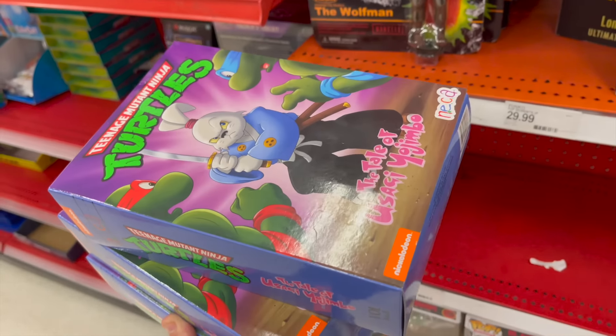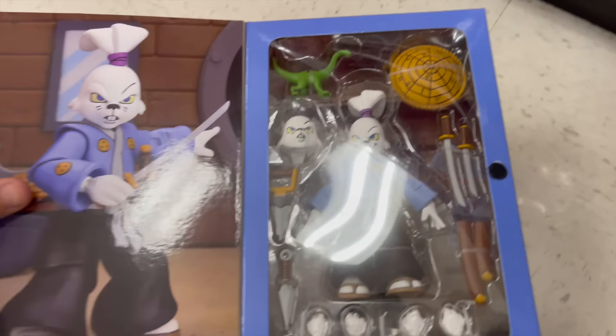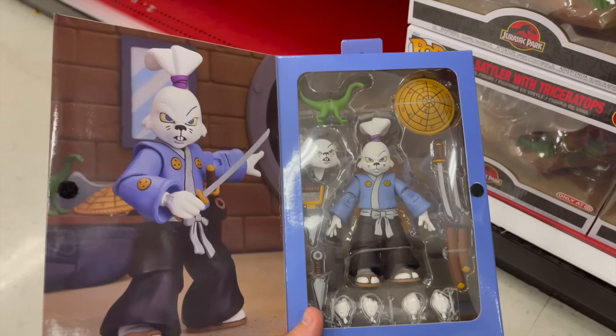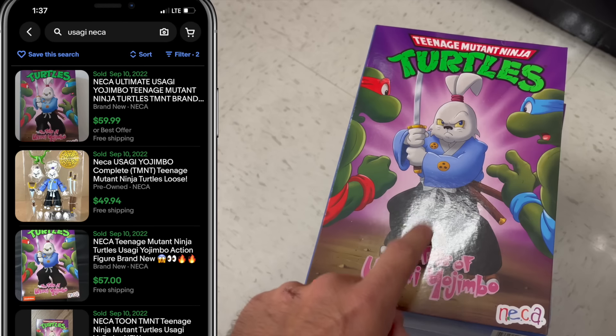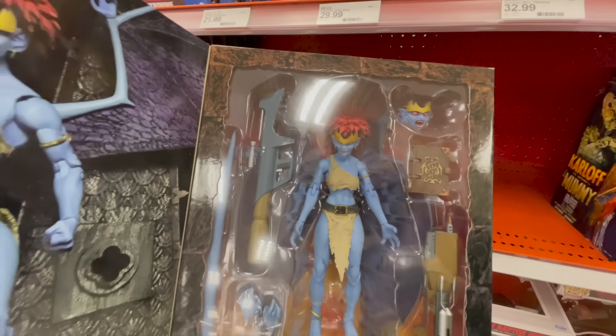Look what we got — these are really cool. These were recently released by NECA: Usagi Yojimbo, which is actually a separate comic, but this character featured in the Ninja Turtles and I remember him. Super cool. These are $22 and they're selling for $50 on eBay. There's no Amazon listing yet.